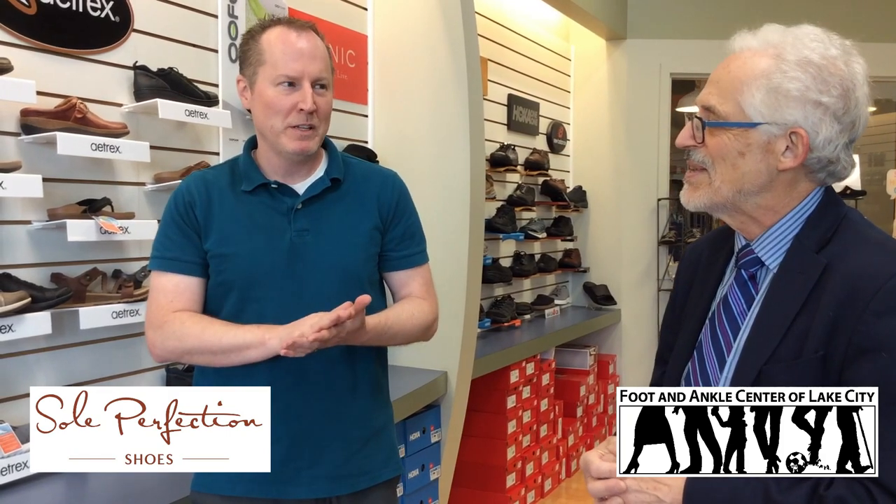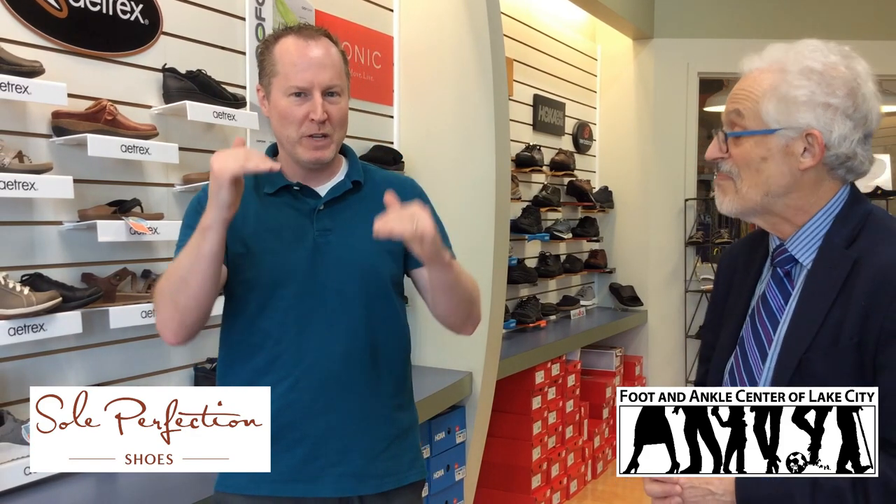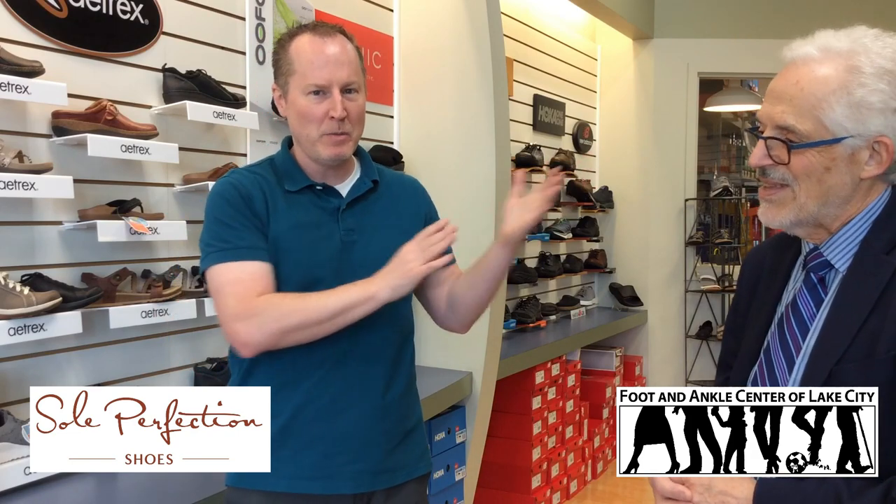Spring and summer, definitely. Everyone is wanting to sort of get out and do things. There are some great sandal summer options. There's also what I call athleisure — these sort of in-between shoes where you're not dressing up, but you don't want to look like you're trying to run a marathon. That nice in-between. So we'll start with some sandals.